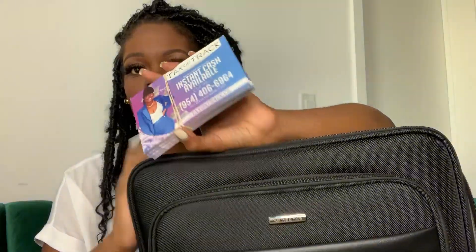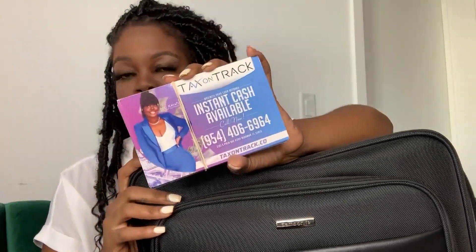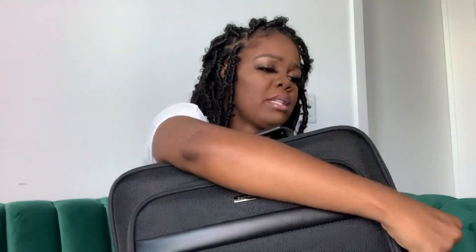In the next compartment, I have a calculator, a stapler, and some flyers. These are the flyers I'll be using for this upcoming tax season. I have them here because it's part of my marketing strategy. That's all I have in there — it's pretty clean. I love this bag actually. I'm happy I did the purchase.